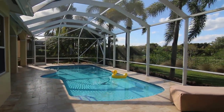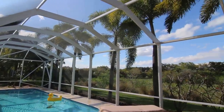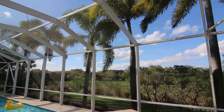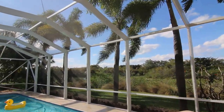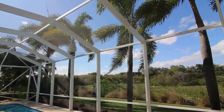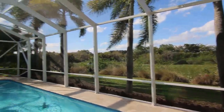This project started as an old screen enclosure which had seen better days. We came out, took a look at it, realized it was beyond saving, and estimated a new screen enclosure — which you see here, all nice and clean.